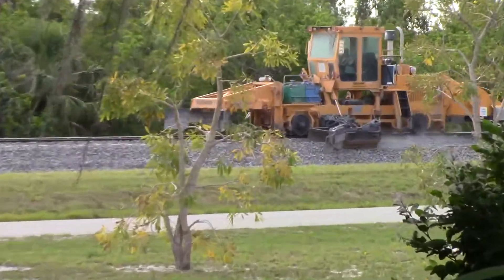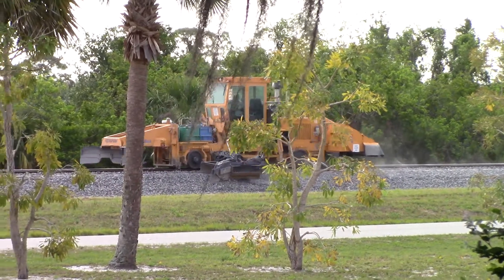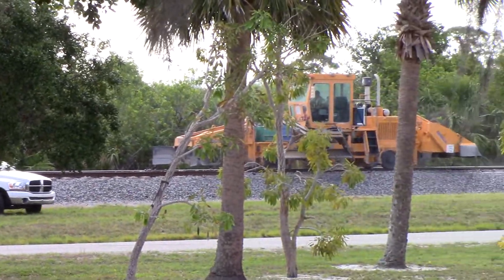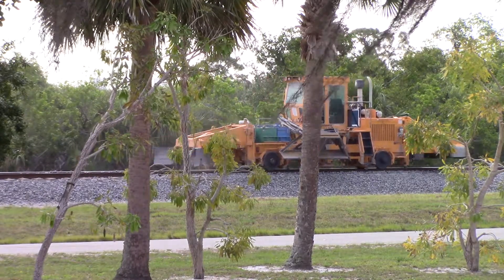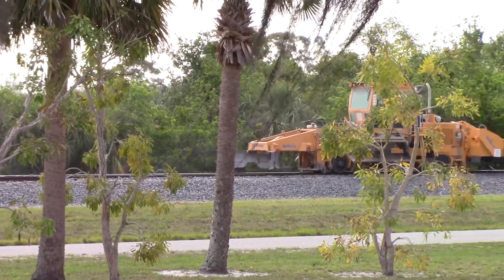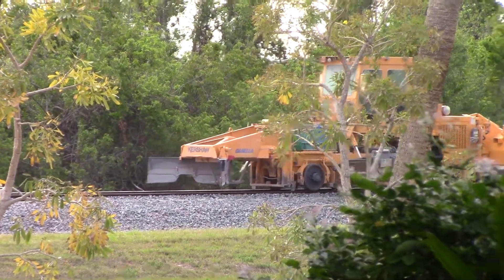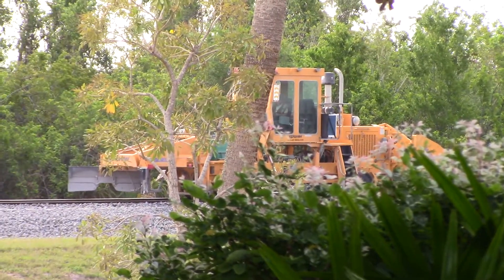It is 9:15 AM. The Danella servicing gang is working right here outside my front door, with a supervisor watching. They have tamped the ballast two good car lengths south of the switch, right to the switch itself. The regulator now is pulling ballast off of the dumped load from last month.